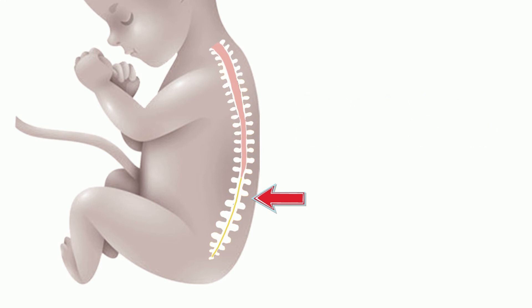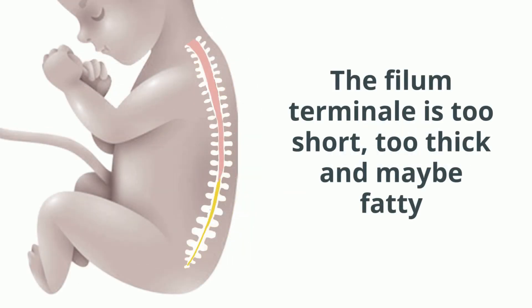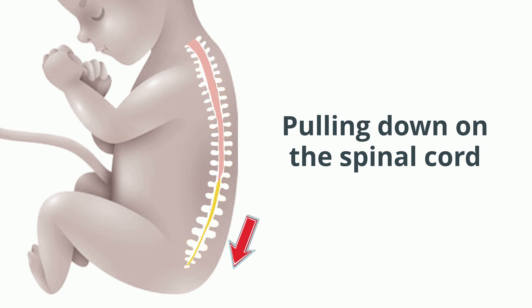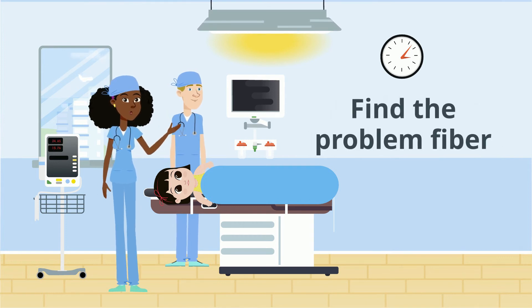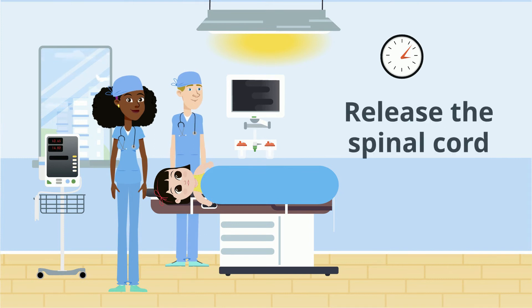This thin strand is called the filum terminale. But if that shriveling up process does not happen correctly, the filum terminale may become malformed into a band which is short, unusually thick, and sometimes has an unusual amount of fatty tissue in it. That abnormal filum can act like an anchor chain pulling down on the spinal cord, bringing the end of the spinal cord much further down below the last rib. To correct the problem only requires a relatively small operation to find that specific thick, short fiber and cut it without disrupting the spinal cord or its nerves, releasing the spinal cord from its tether.